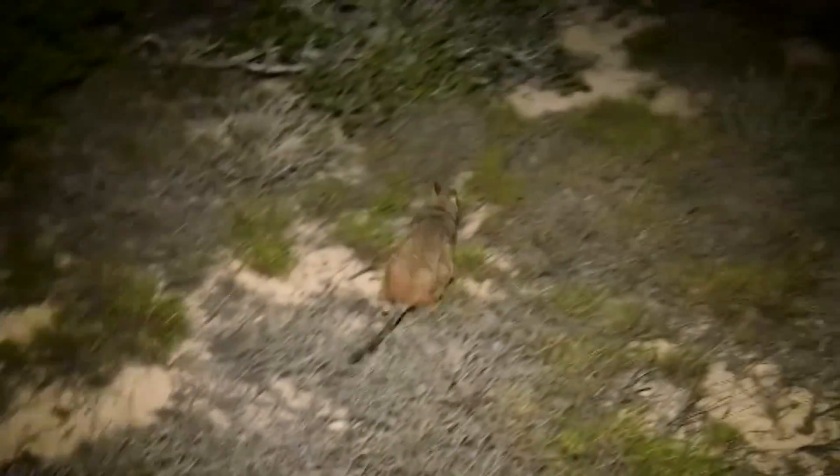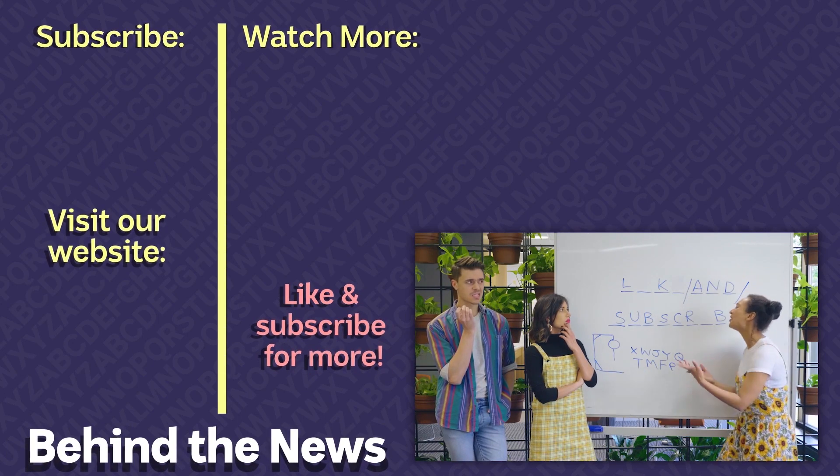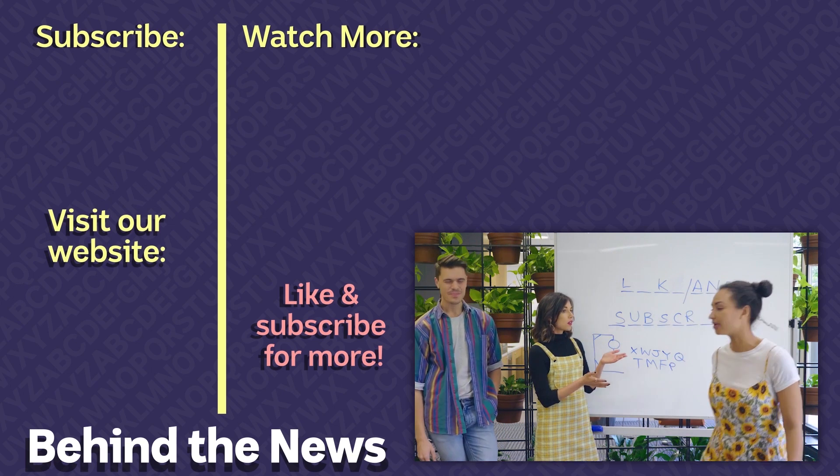Sorry, goats. It's like and subscribe — I'm done with this game. I'm out.